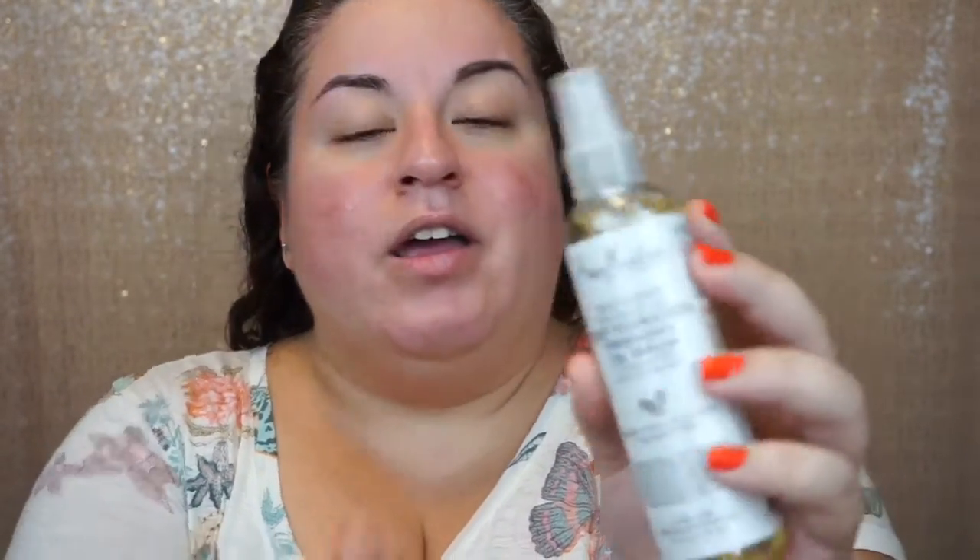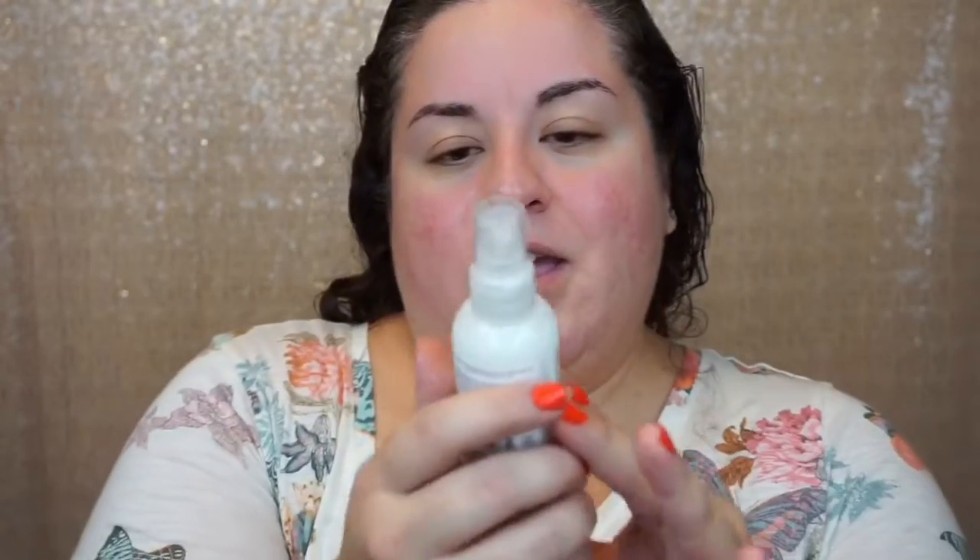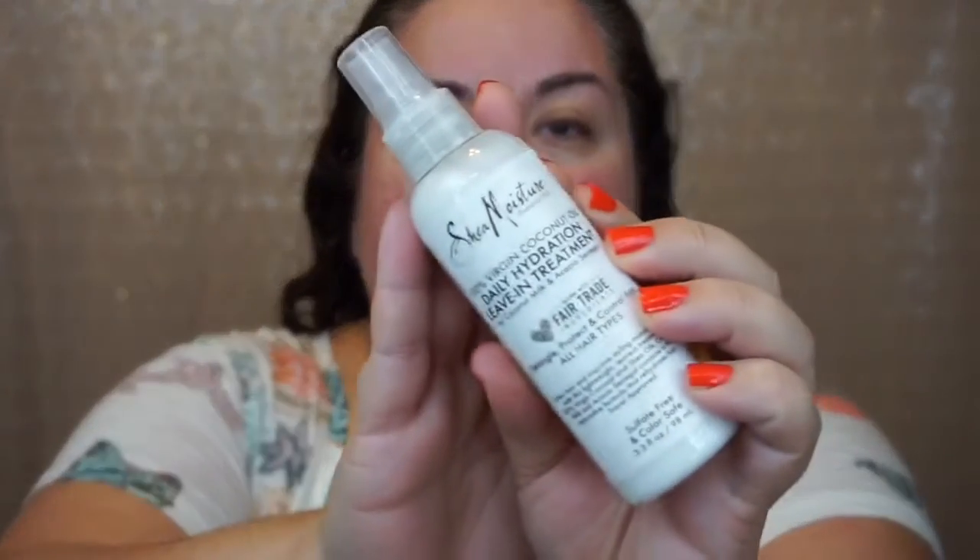There are two other products in here that are meant for the hair. One is a 100% virgin coconut oil daily hydrating finishing oil serum, and the other is a daily hydration leave-in treatment — I'm really excited to use this one. Right now I've washed my hair and conditioned it. Let's give this a go. It smells so good and it's really nice and light. That smells amazing, guys — I wish this was smell-o-vision.